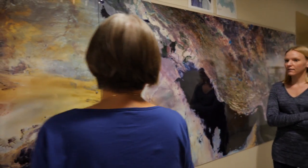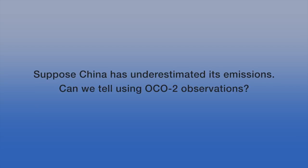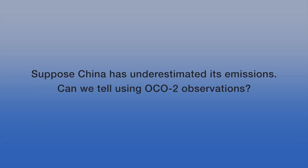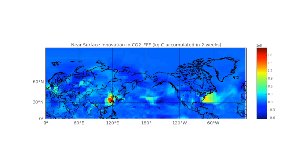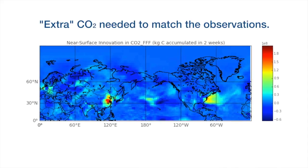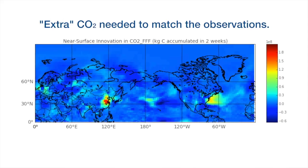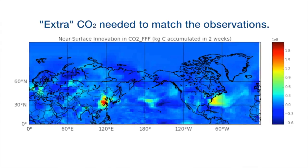We at Berkeley have developed a new mathematical system to do just that. In the model, I asked the question: suppose China — I can pick any country — has underestimated its emissions; it is a large country and comprehensive surveys are very difficult. Can we tell using the satellite data? Here is what the model tells me: the extra CO2 needed to match the observations. The red region over China clearly shows that that country was underreporting in the hypothetical experiment I carried out.